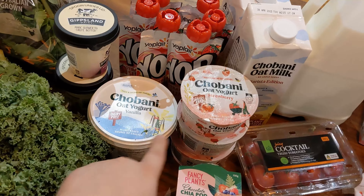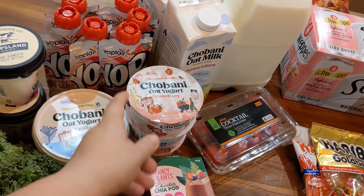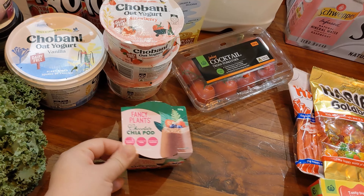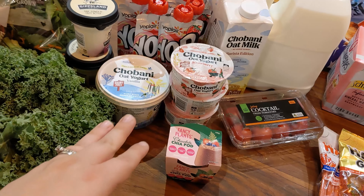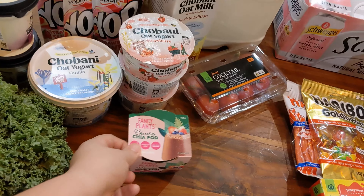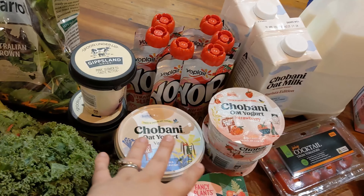This dairy-free stuff is obviously for Josh — I got three oat yogurts, strawberry is his favorite, plus one big vanilla one. He also got a Fancy Plants chocolate chia pod. I'm a sucker for anything dairy-free that looks fun to eat. I'll usually buy it for Josh to test and if we like it, it goes on the list to pick up again when it's half price. All of this is half price.